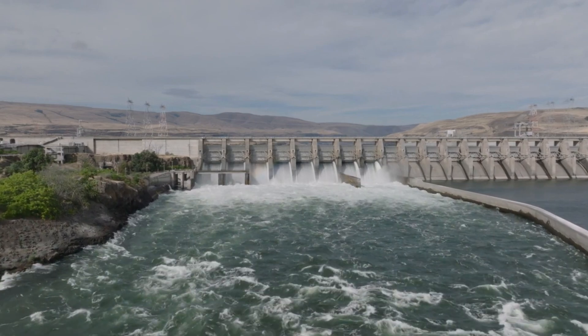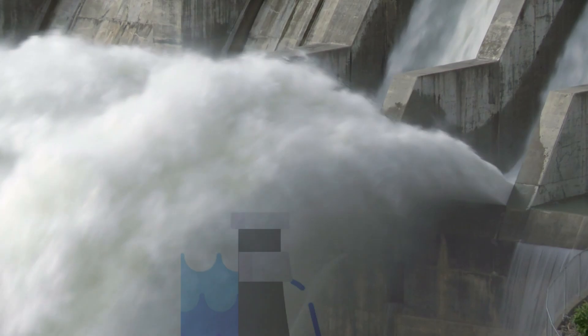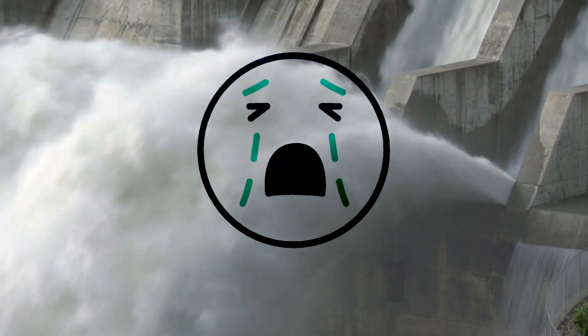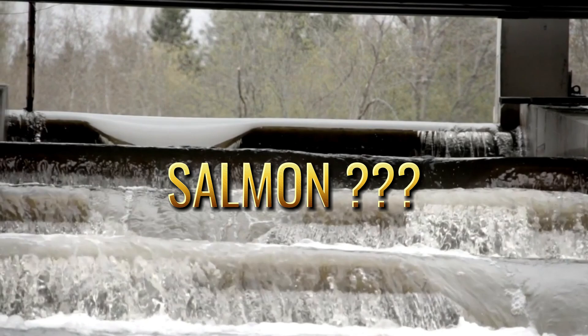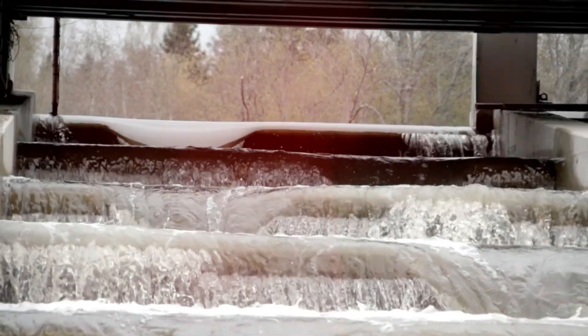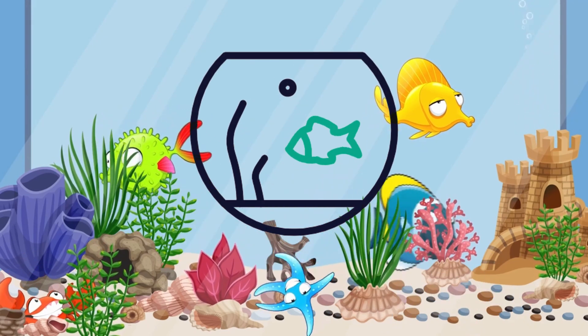Here's the thing: dams by their very design block the natural flow of rivers. And while that might not seem like a huge deal at first, for fish that rely on these waterways to migrate, spawn, and just survive, it's a big problem. Take salmon, for example. These fish migrate upstream to lay their eggs, but when you throw a giant dam in their way, it acts like a huge wall, cutting them off from their breeding grounds.